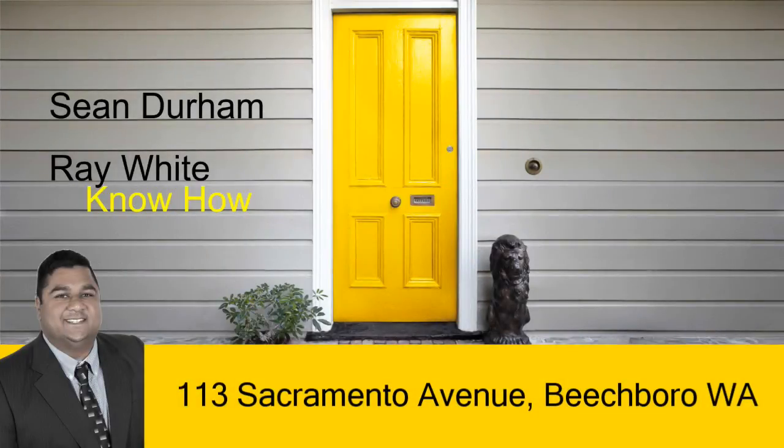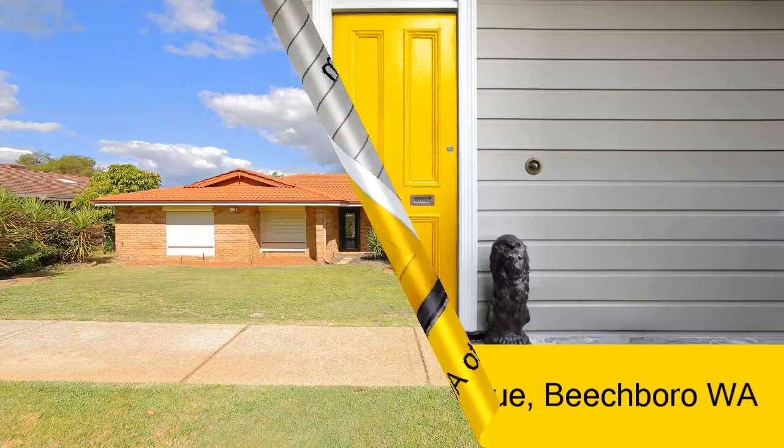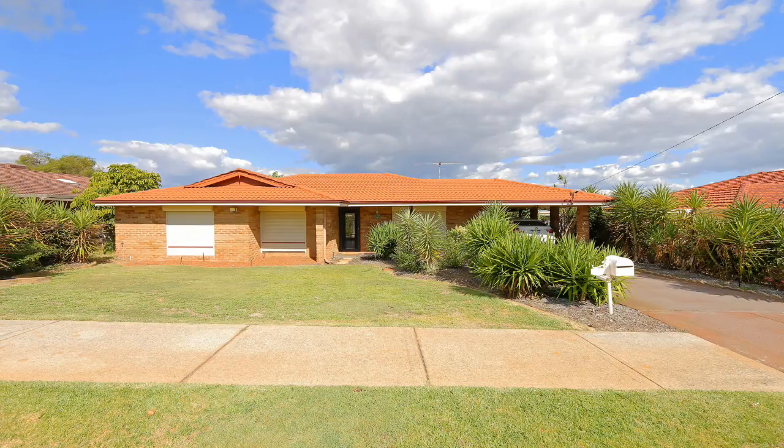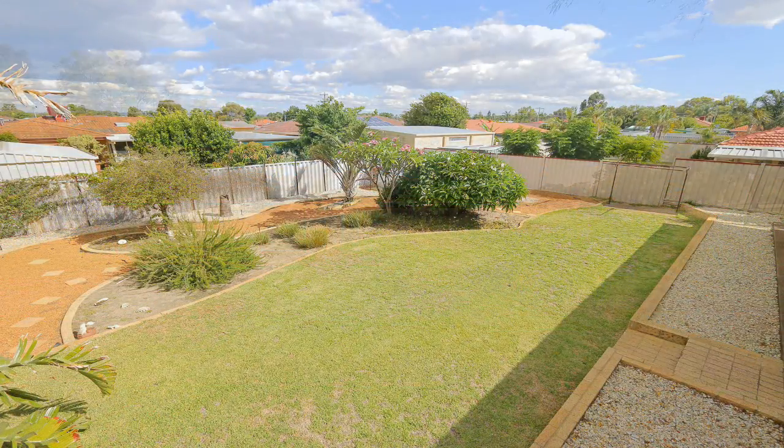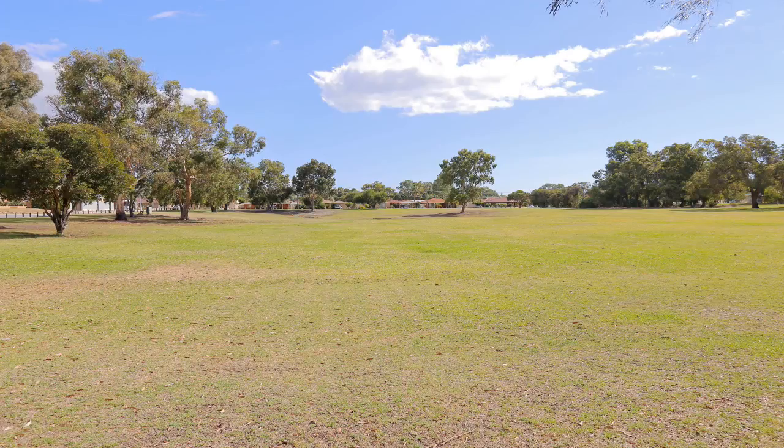Sean Durham presents 113 Sacramento Avenue, Beechborough. This well-presented three-bedroom, one-bathroom home is situated on an approximate 700-square-metre block in the re-zoned suburb area of Beechborough.